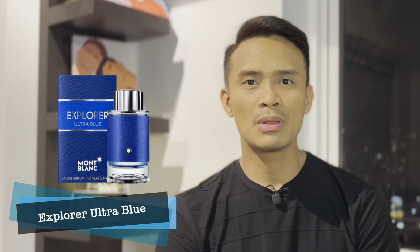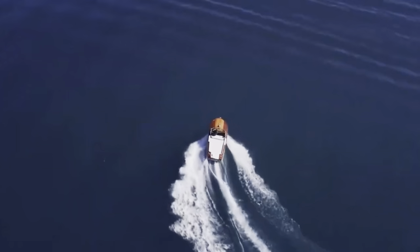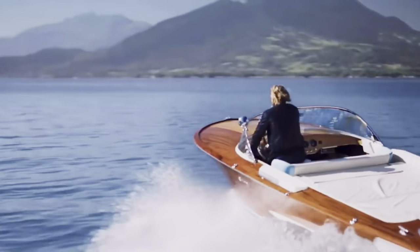Last but not least is Explorer Ultra Blue. It opens with a whole lot of citrus notes — citrus and marine notes — and it's giving me a D&G-like blue vibe. The citrus is coming from bergamot, Italian bergamot. Most of the bergamot fragrance ingredients are taken from Italy. This is a typical masculine fragrance — sobrang wala na rito yung Explorer Mont Blanc vibe.